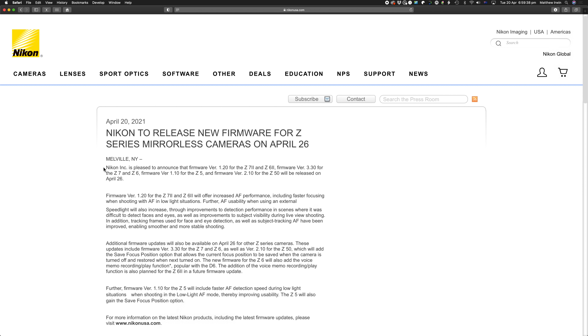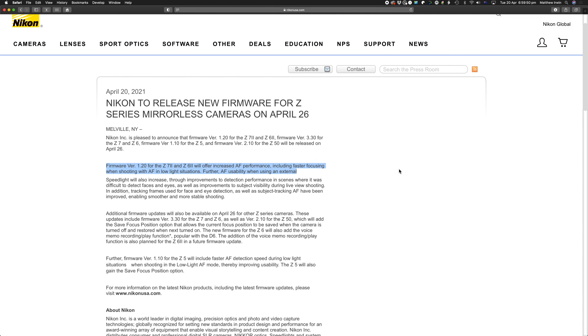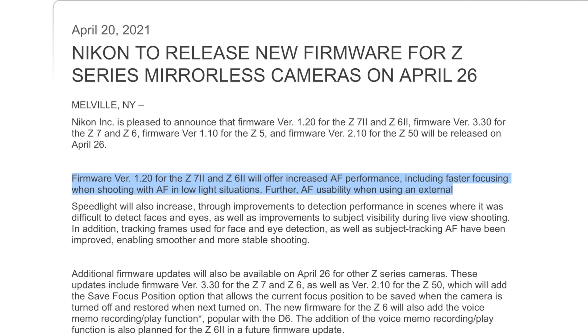We are going to be getting new firmware for the Z5, Z6, Z7, Z6 II, and the Z7 II, as well as version 2.10 for the Z50, all coming on April 26th. Firmware version 1.20 for the Z7 II and the Z6 II will offer increased AF performance, including faster focusing when shooting with AF in low-light situations.